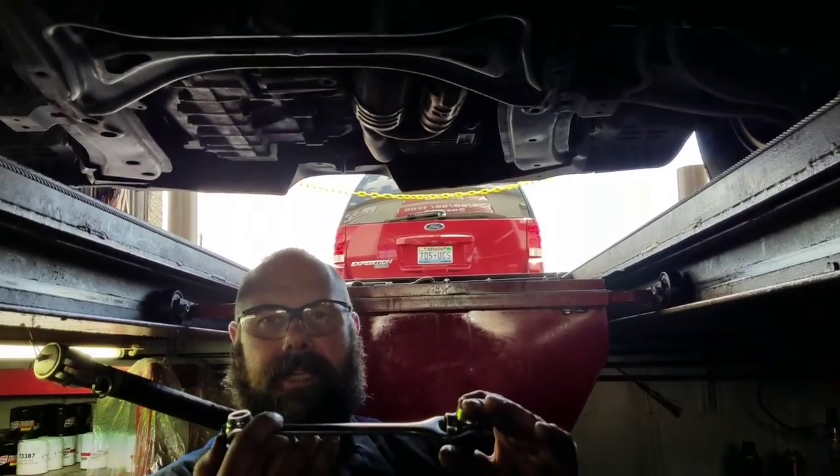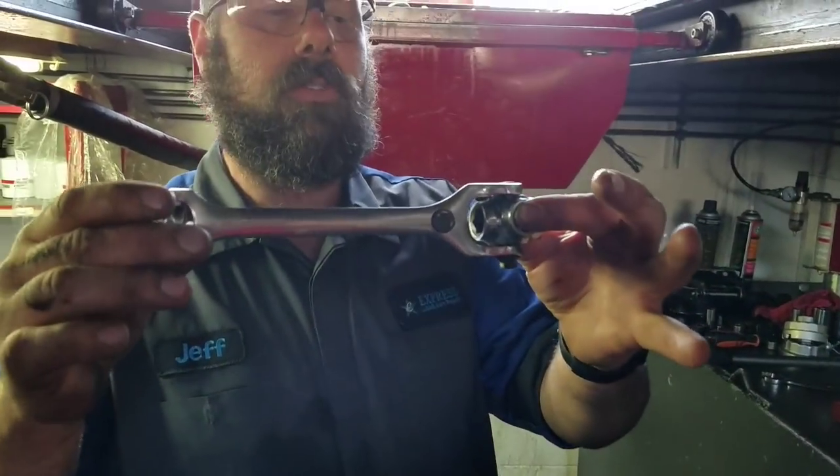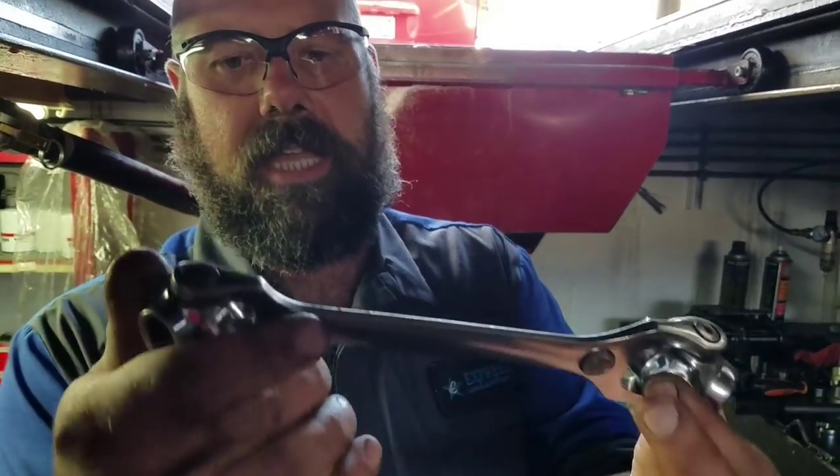And then the smaller sizes: 10, 12, 13, 14. Basically, you get down here and you can be a one-man wrecking crew with one tool — change oil on almost any car.